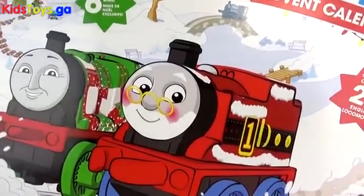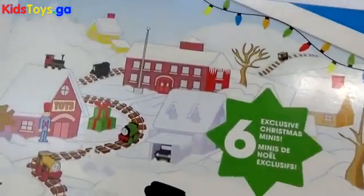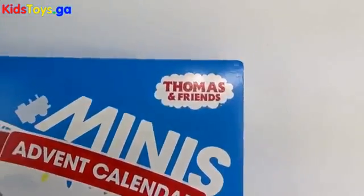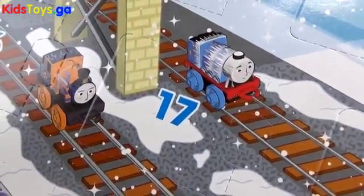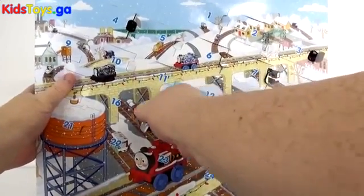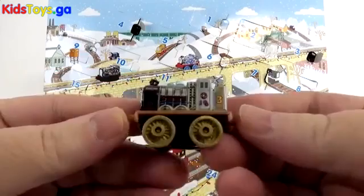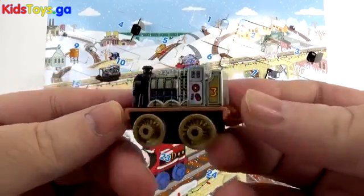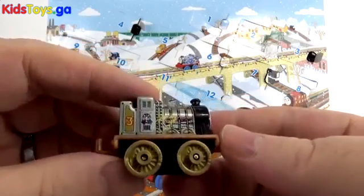Alright guys, now let's check out our last advent calendar of the day. This has 24 engines and it's got 6 exclusive Christmas minis, and of course this is from Thomas and Friends! So let's see what we have for today — we'll pop it open and see who's hiding. Oh cool! I believe this is Henry. Let me know if I'm wrong, but I'm pretty sure this is Henry. How cool looking — Number 3! Very neat, a lot of detail.